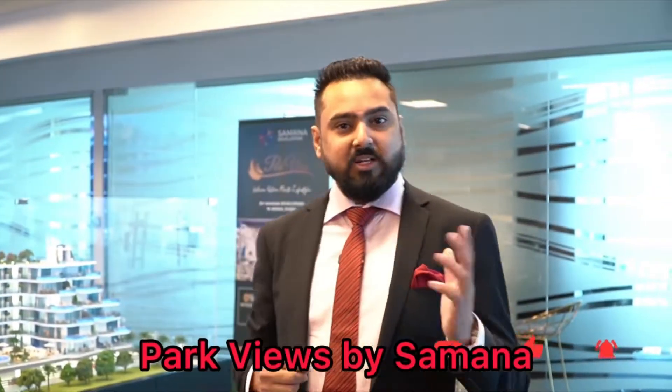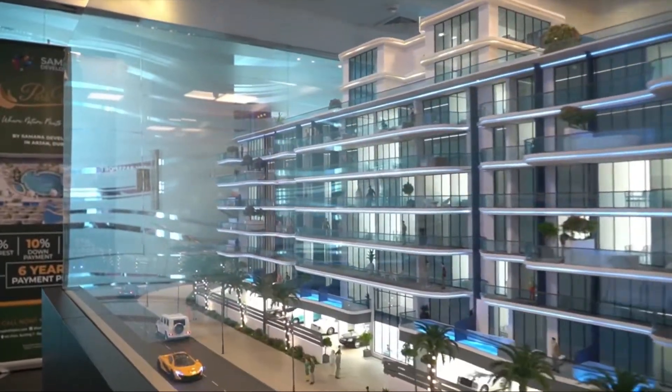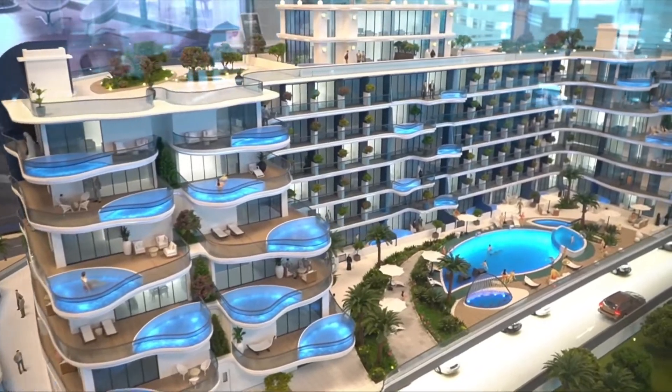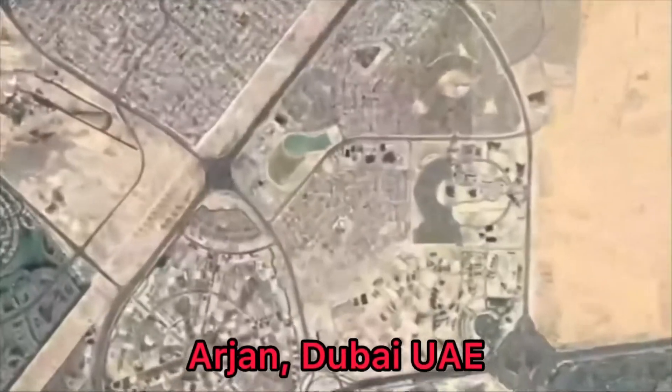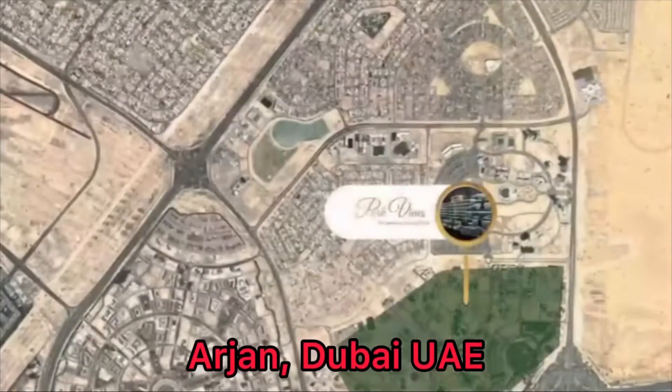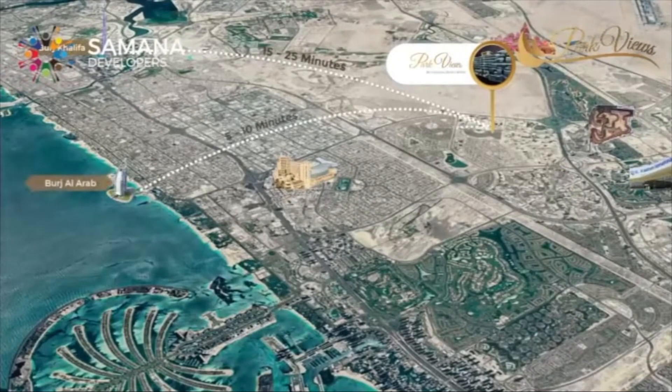I'm talking about a new development coming up by Samana — that is Parkviews. Let's go and check it out. They have recently launched this project called Parkviews. Let me explain the location first. The location for this project is in Arjan, which is the center of Dubai — every location is 15 to 20 minutes away from Arjan.